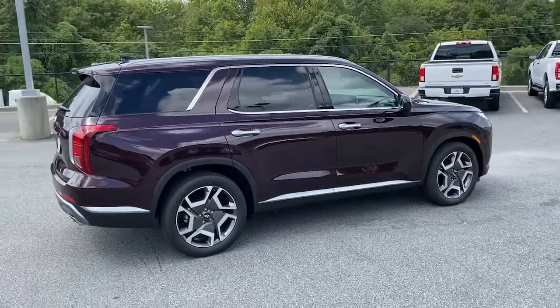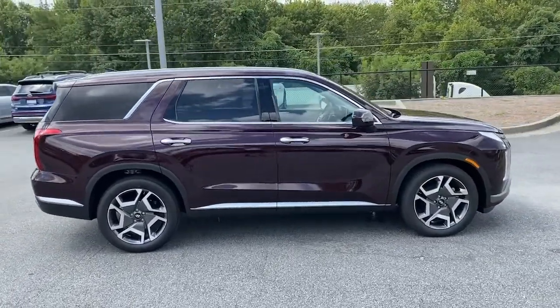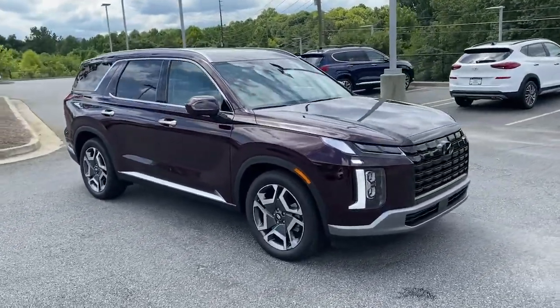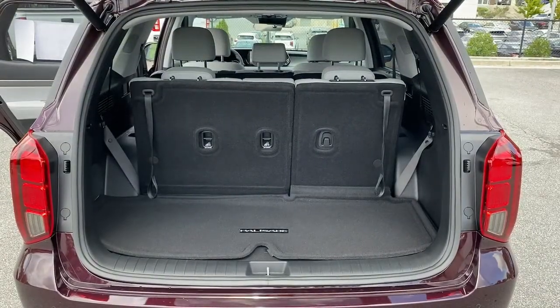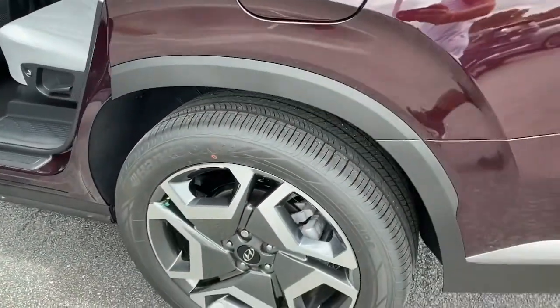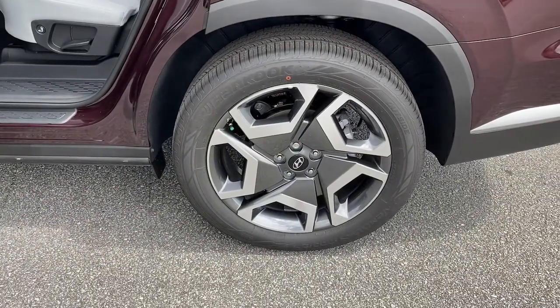These are just some of the great options this vehicle comes with: keyless entry, sunroof/moonroof, navigation system, satellite radio, power passenger seat, power liftgate, heated rear seat, heated front seat, power driver seat, and aluminum wheels.